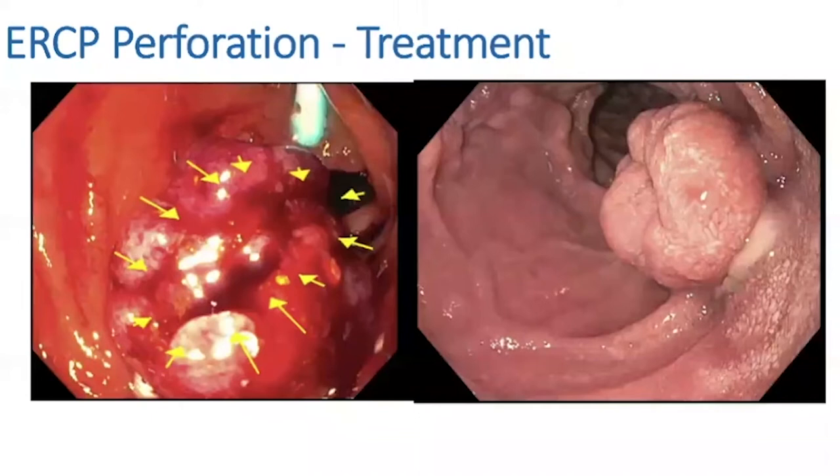We were not really in video-taping mode right here, and things got a little urgent real quick. You can see the perforation — the arrows on the left kind of outline it — and you can see that we have good, healthy tissue all around.